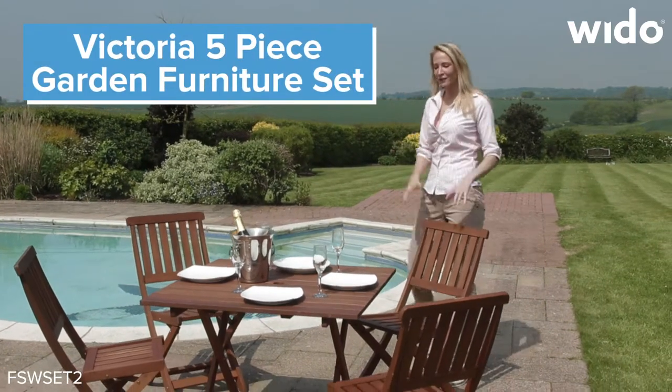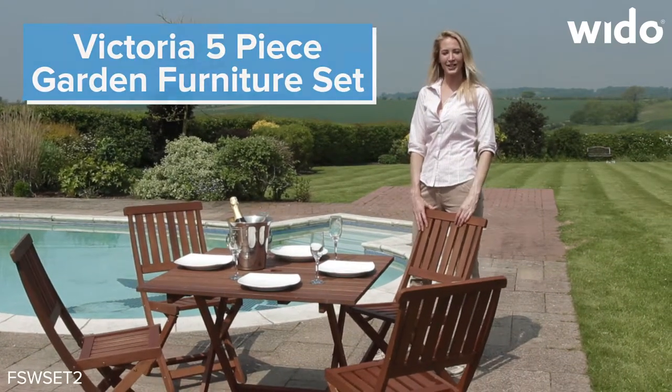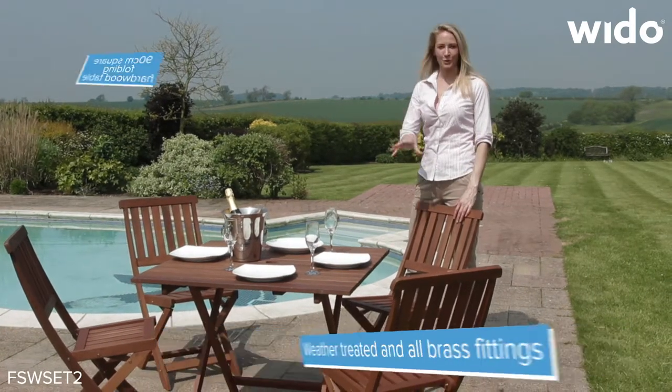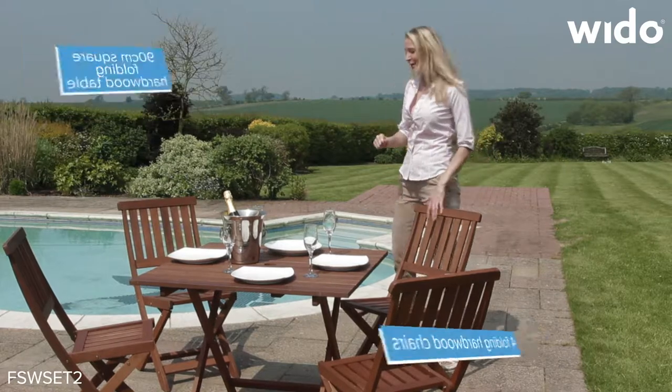This is the Kingfisher Victoria five piece dining set for outdoors, Malaysian hardwood, weatherproof and all foldable. The table folds, all four chairs fold as well.